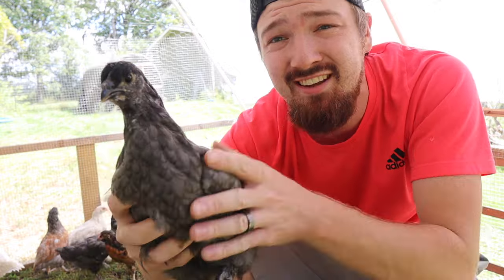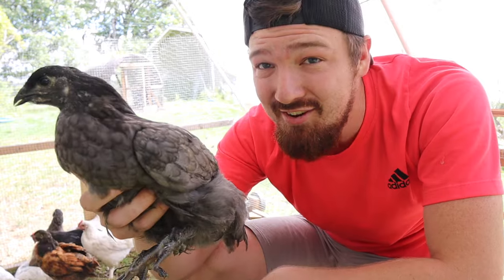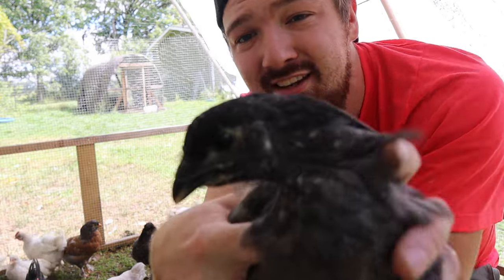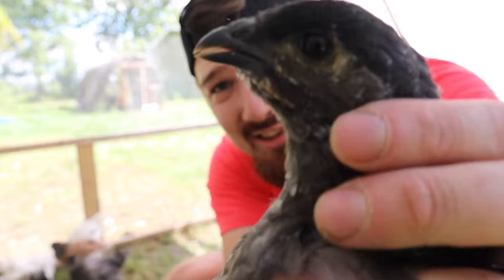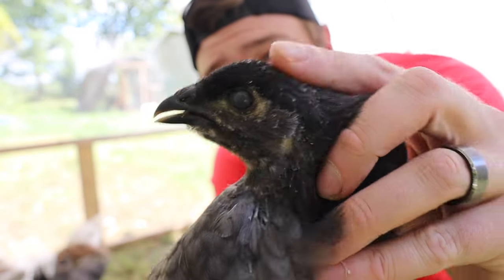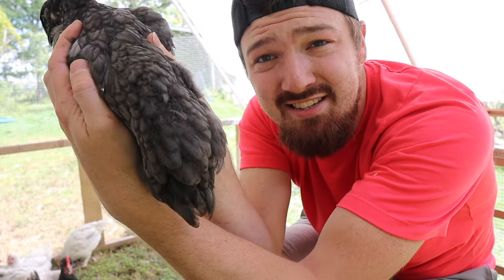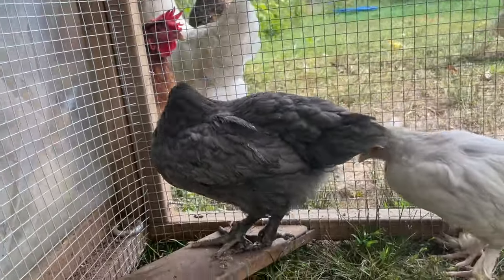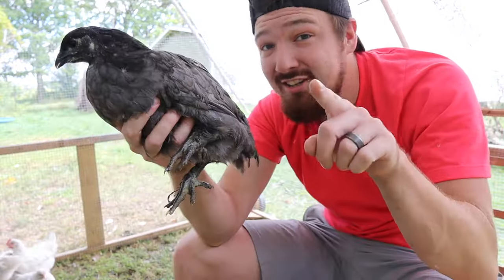We are on to chick number seven, and this is one of those super easy ones for me. It looks like we hatched out another Americana, which I'll be super happy about — Americanas lay the green eggs. As you can see, no comb, no waddles, but it looks like the waddles are just slowly starting to come in. I'm seeing the more rounded tail feathers down below. And this one, when they're walking, walks very low to the ground and just a little bit wider, which is easily showing me that this is going to be a hen. Chick number seven: hen.